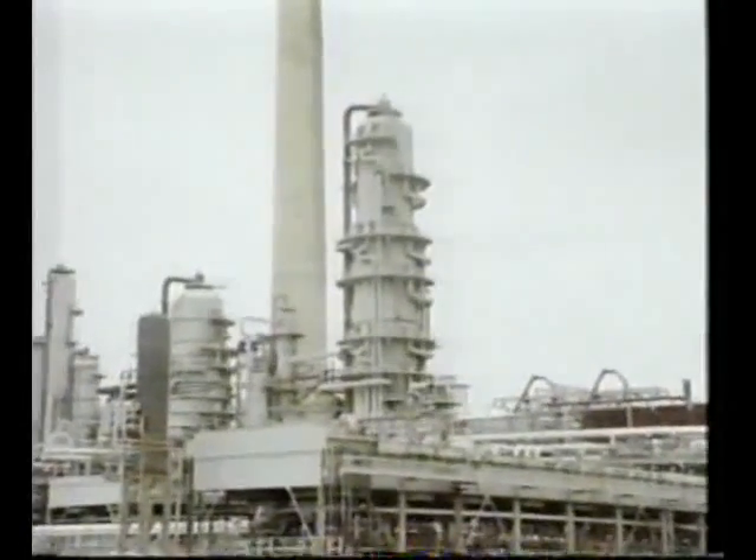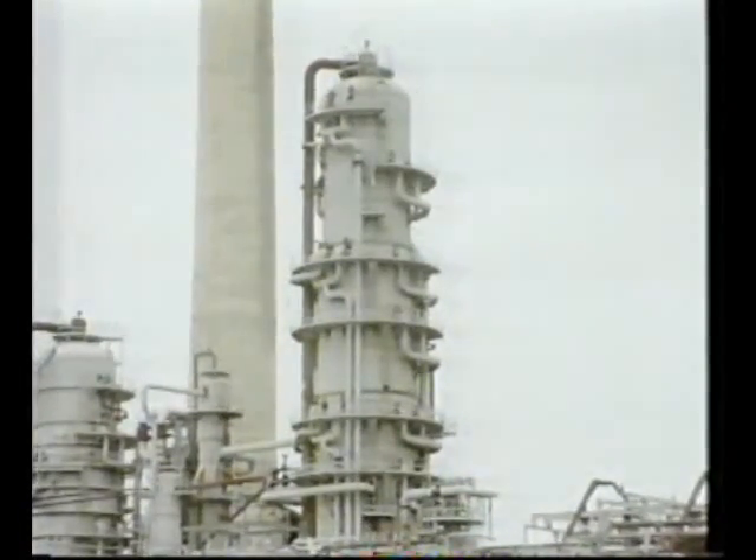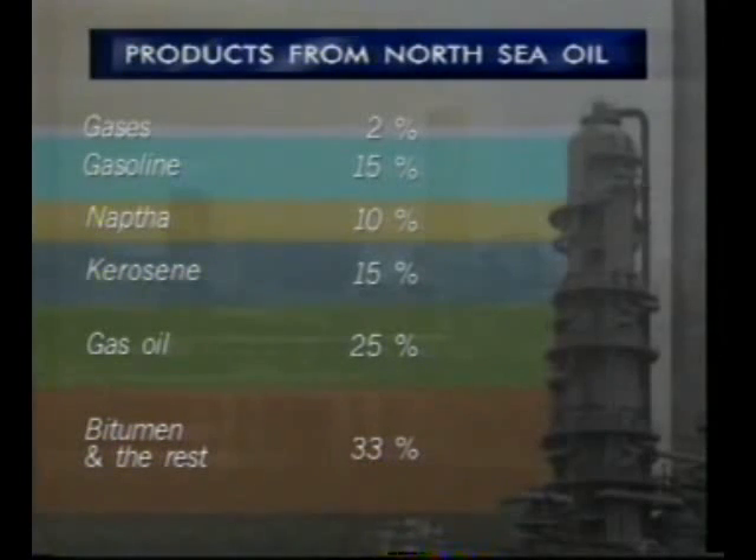At Stanlow, the results of processing North Sea crude oil in the fractionating column are these. Calculating by weight, the light gases only make up 2% of the products. Gasoline is 15%, naphtha is 10%, kerosene 15%, gas oil 25%. The rest — 33% — is the heavy residue such as bitumen.